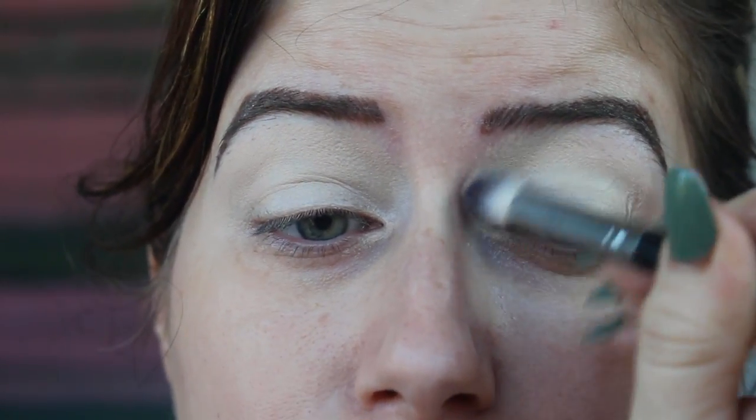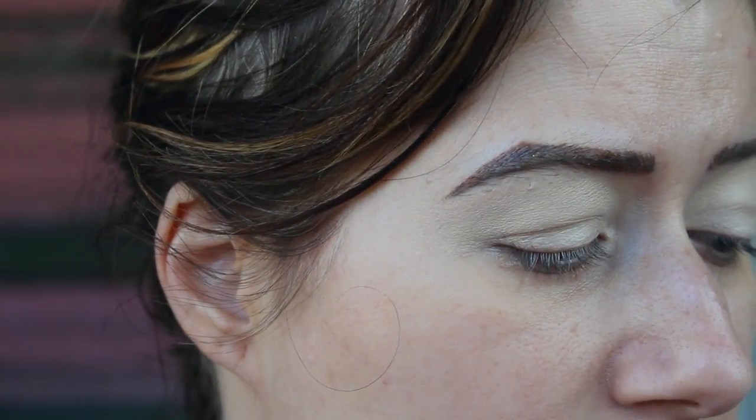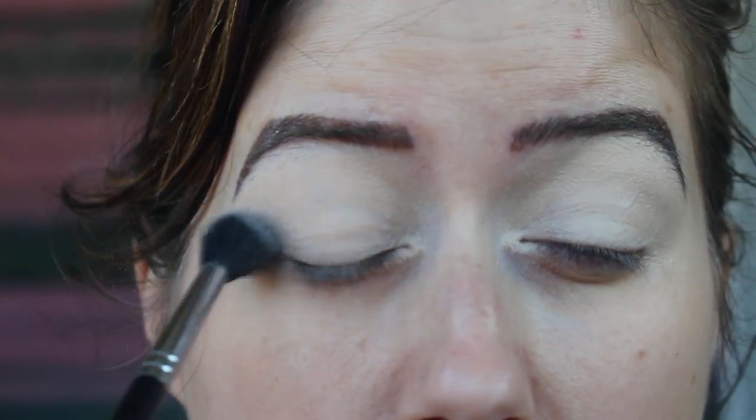Whenever I'm doing a look like this, I definitely want to put down a skin-colored base shadow, because my eyes are so super veiny — I just want a clean canvas. Then I'm going to take and set it with some translucent powder; this is the RCMA, but use whatever powder you have.